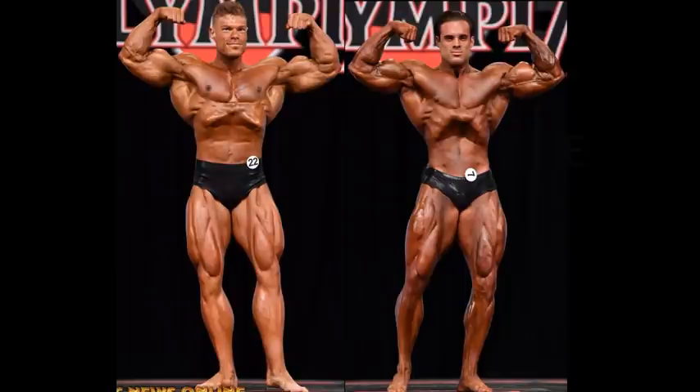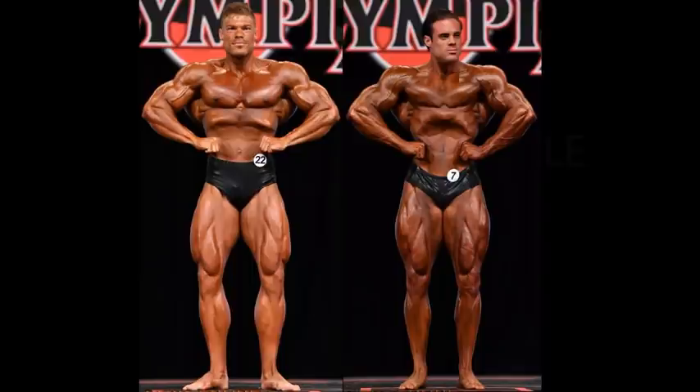Going through the poses here with the front lat spread — when I look at the tan on Logan Franklin, classic just does not come to mind. You can see it gobbed on a little bit. When it comes to Wesley Vissers, it looks like he has a natural tan, like he just went out and tanned, and that's what they should be going for — that type of look.